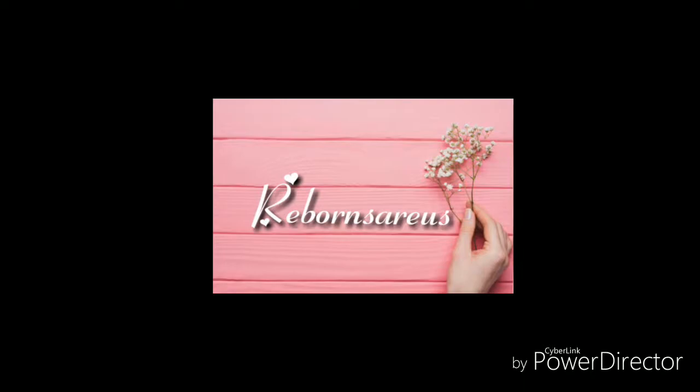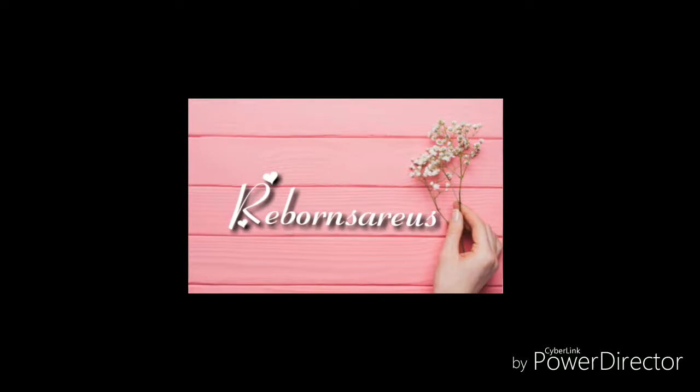Hi, I'm Chelsea, the collector behind Reborns R Us. Thank you so much for clicking on my video and visiting my channel.